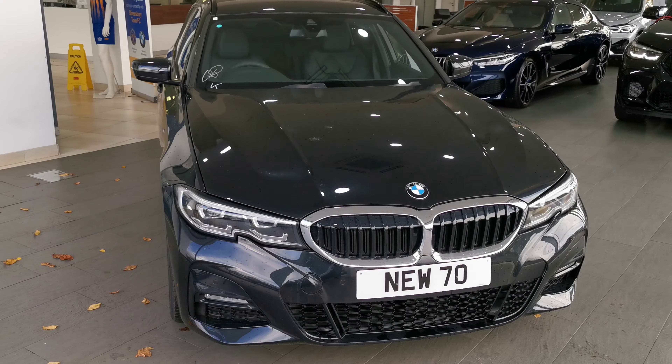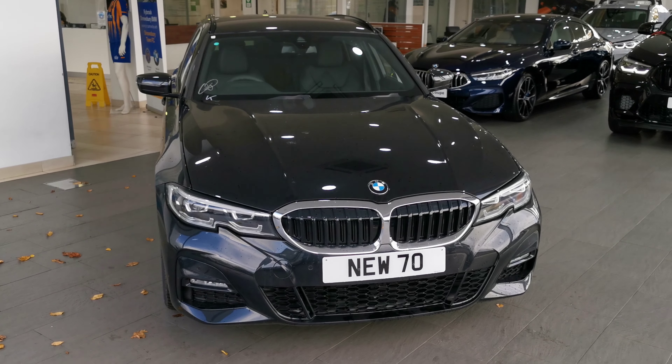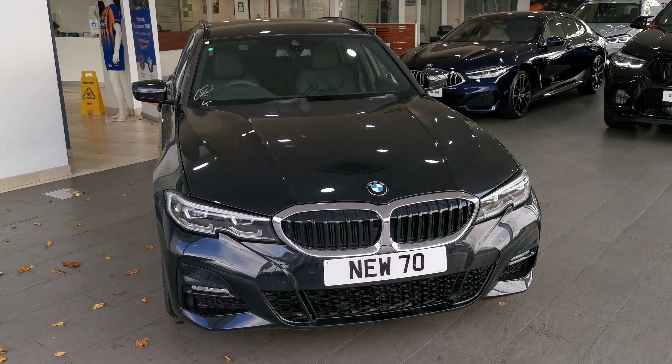Thank you for watching. If you'd like more information on this car or any other vehicle in our stock, please give us a call and ask for Dan Smart or Chris Wood.